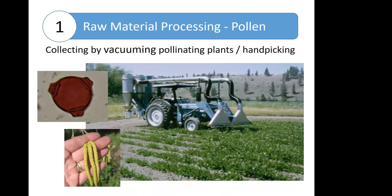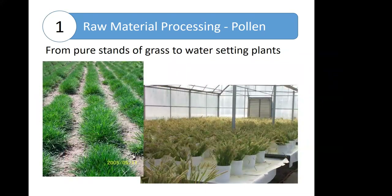Pollen can be gathered manually by handpicking, which is a pretty labor-intensive process. Or you can use specialized vacuum equipment that essentially vacuums up pollen from the pollinating plants. Pollen can be collected from pure stands grown outside or from water-setting harvested plants. Simple white paper is put on the tables where a lot of the pollen will fall and collect. It's a pretty simple process but obviously critical to product availability.